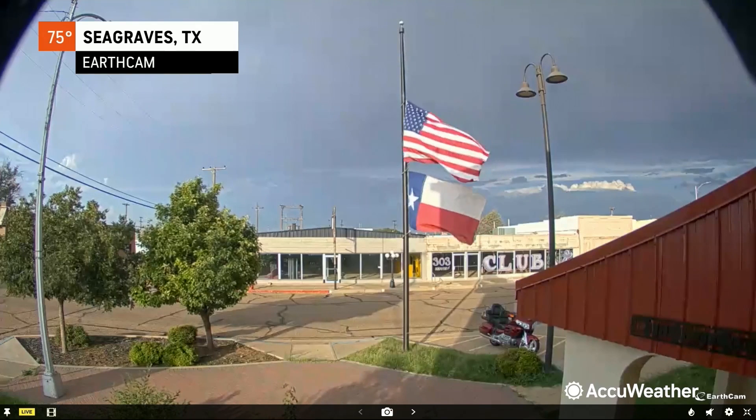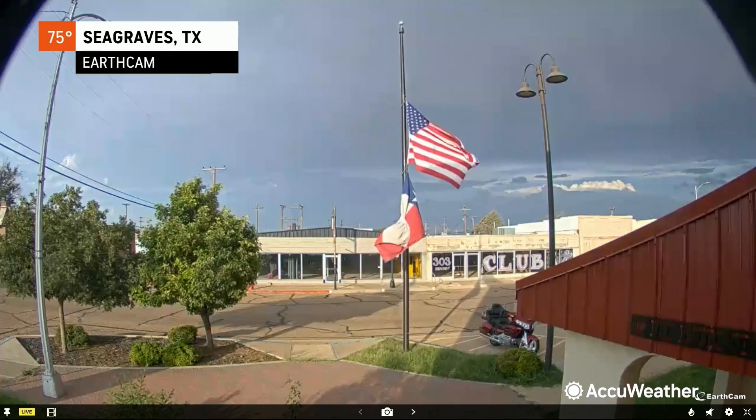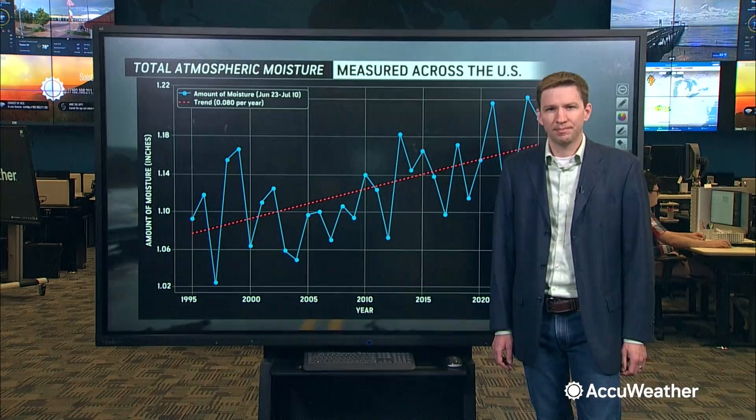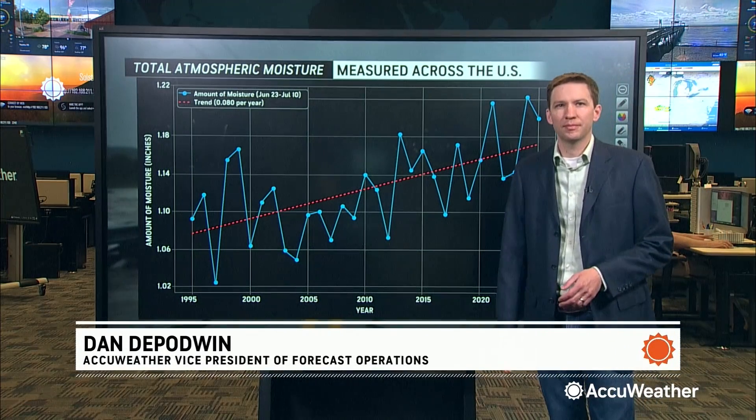What makes flash floods so common and so dangerous? Here to discuss is AccuWeather Vice President of Forecast Operations, Dan DePodwa. We appreciate you being with us this morning, and of course we've covered a lot of the deadly floods, but we're breaking into it more.